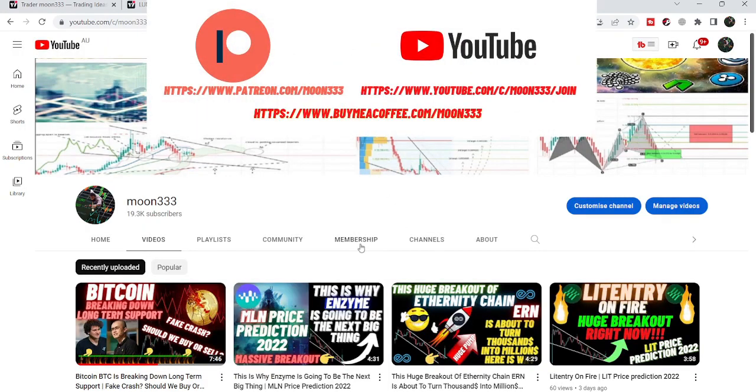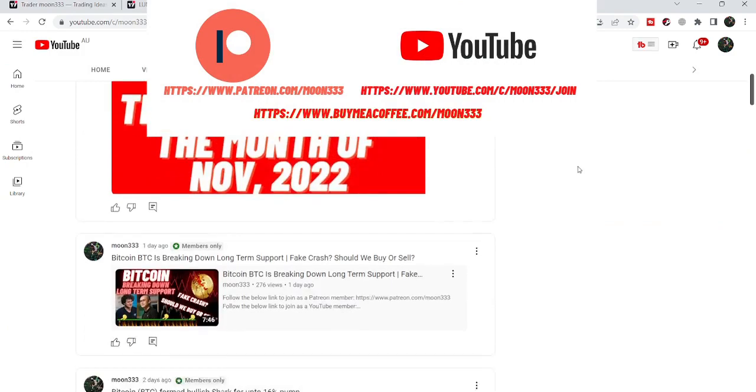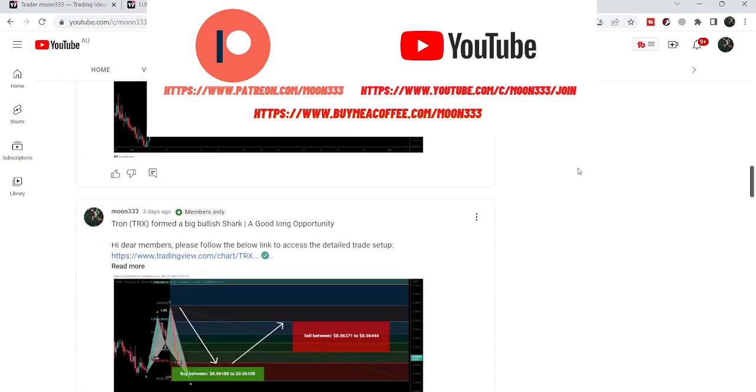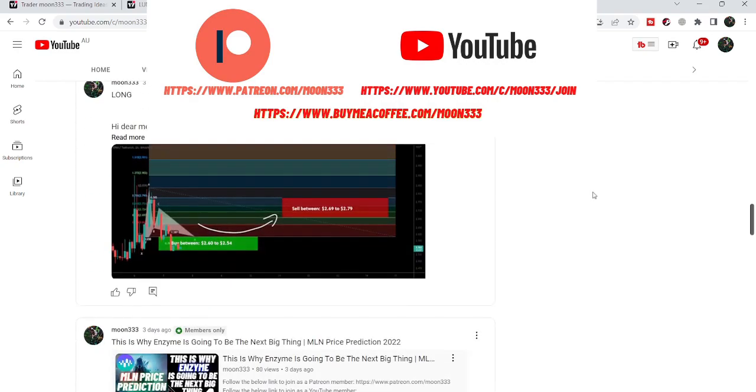Before starting this analysis, if you are not subscribed to my channel then do subscribe. For more ideas you can also join me and support me as a YouTube member or as a Patreon member, because here I am sharing different trading ideas for you. You can find the link to join me in the video's description.